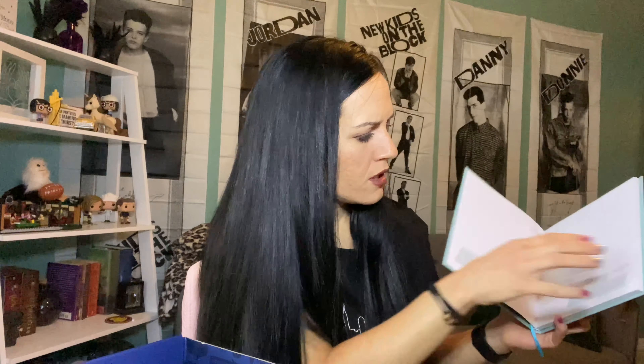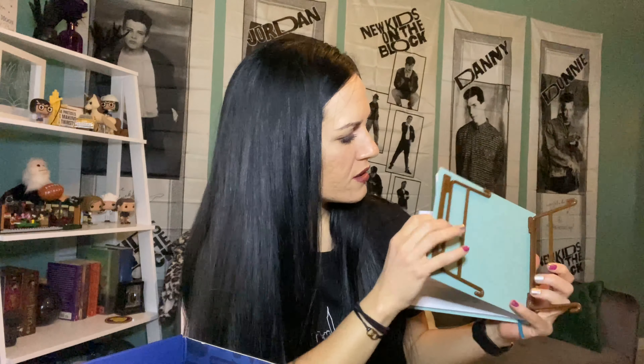Oh no, it's just a notebook. But it turns into a coffee table — I love that! But why does that wrapper say 'The Kramer' on it? Strange.